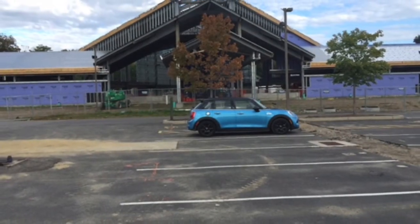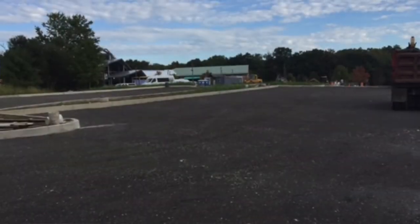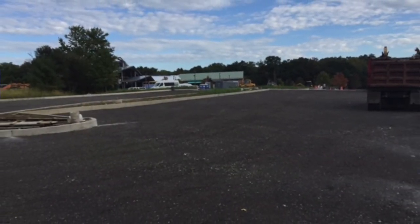Tim, do you want to add anything else about the construction site and the progress we've made? One thing I'd like to do is let the congregation know how appreciative I am of their flexibility in the parking lot. We've had to move so many of the different islands, but we have extended the parking lot and are adding about 110 parking spaces.